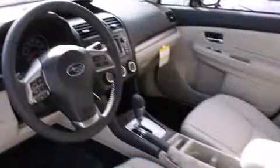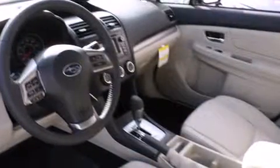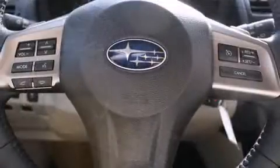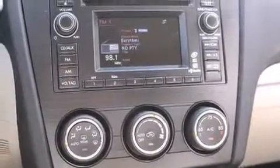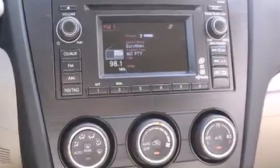It's equipped with tons of terrific amenities, but it won't break your budget. Like heated seats, leather upholstery, one-touch window functionality, adjustable headrests in all seating positions, and cruise control.